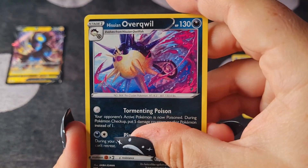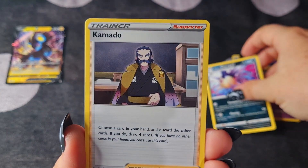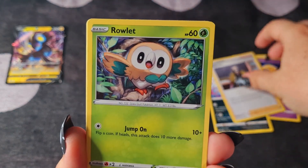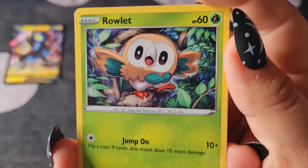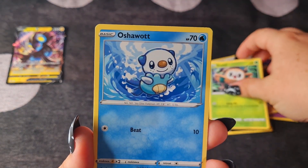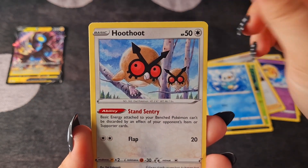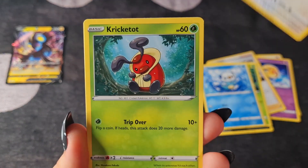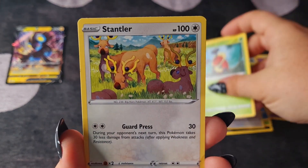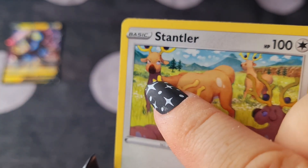That looks really cool. Kamado. A Rowlet — so cute. Oshawott — that is also adorable. A Hoothoot. A Kricketot. A Stantler — that's really sweet. Look at this one — look at this side eye happening.